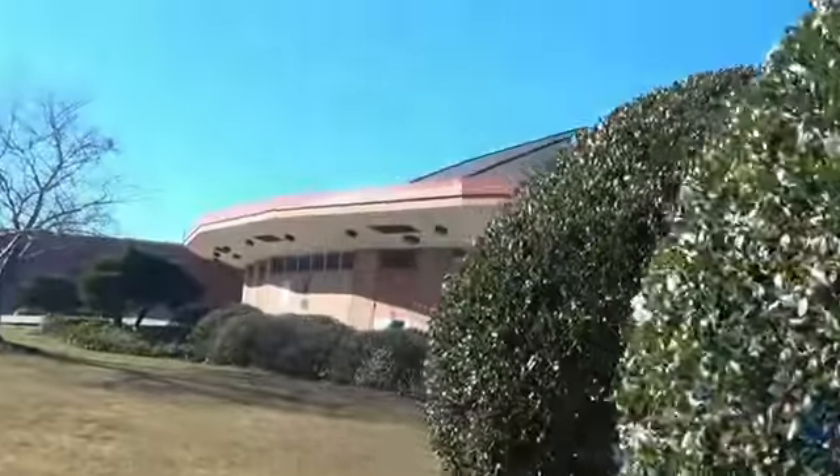This is the University of Southern Mississippi basketball arena. It's called the Reed Green Coliseum, named after a gentleman who played basketball, coached, and was an athletic director for many, many years.